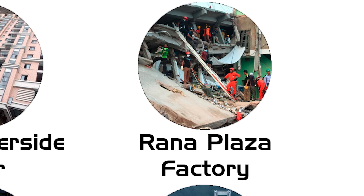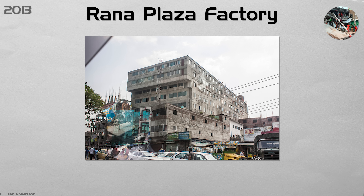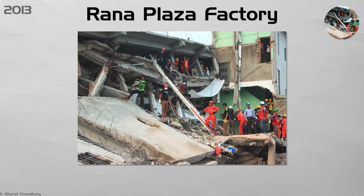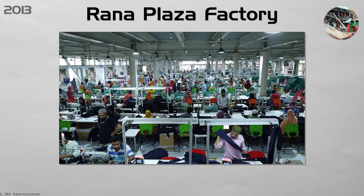Rana Plaza Factory. A garment complex near Dhaka added illegal floors and put heavy sewing machines on thin slabs. Cracks appeared, but managers told workers to stay. On April 24th, the structure collapsed, killing 1,134 people — the deadliest modern building failure. Global brands set up inspection programs, and Bangladesh updated its building and fire codes. Annual safety audits, sprinkler upgrades, and worker safety committees are now mandatory in export factories.